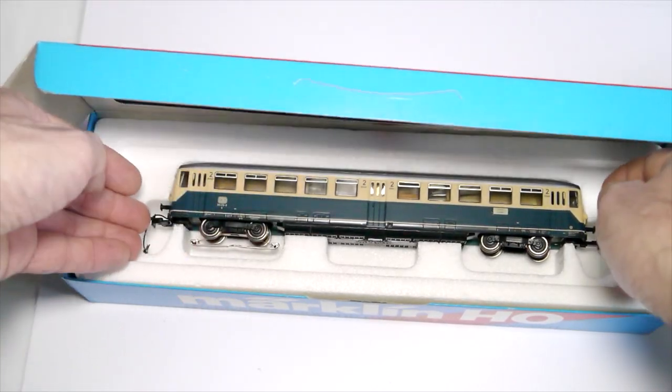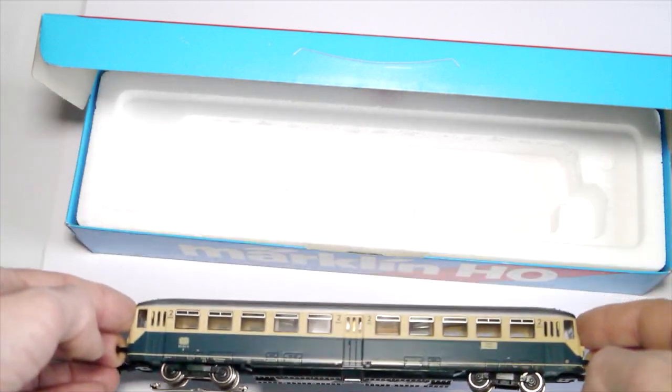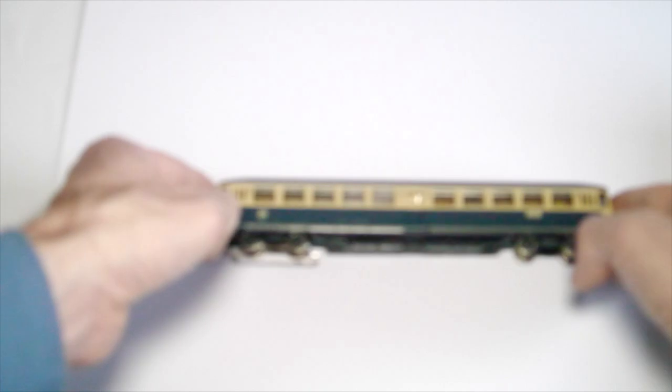We have instructions as well — excellent. Let's move the box to the side and have a look at the control car.